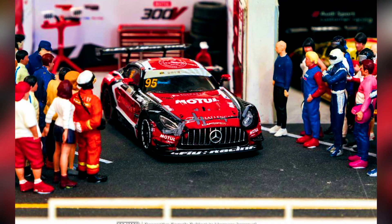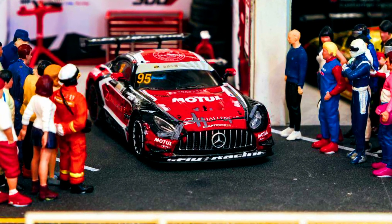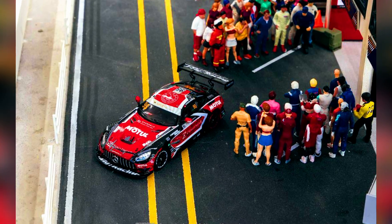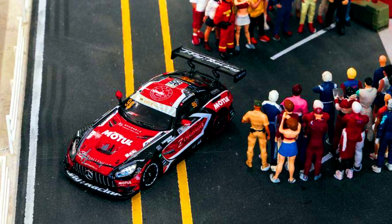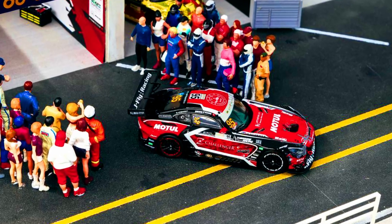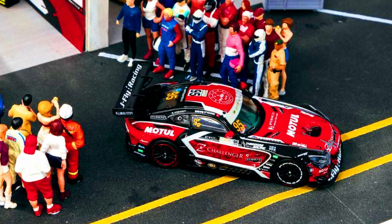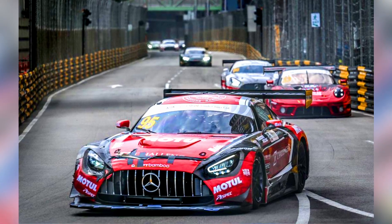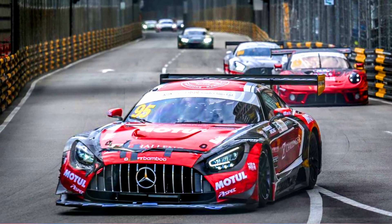A heavily taped-up Mercedes-AMG GT3 held off very fierce competition from the first lap to the last lap to grab a very emotional victory. So stoked to be the sponsor of this amazing recovery and winning journey with Daryl and Craft Bamboo Racing. This Race 2 version is now available for pre-ordering Thursday from authorized resellers.